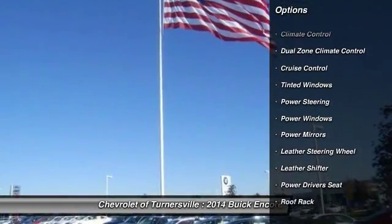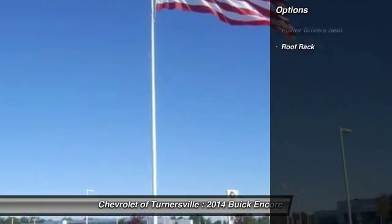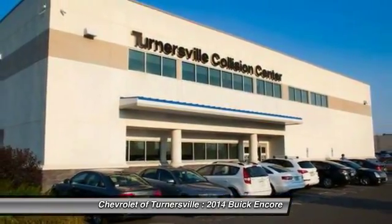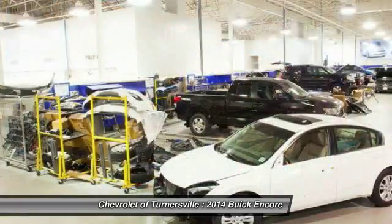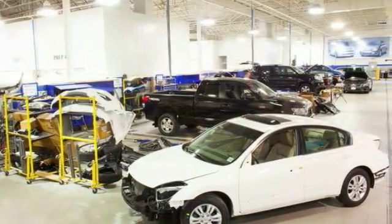Here are some of this vehicle's great options: OnStar, power driver's seat, keyless entry, remote engine start, traction control, dual airbags, leather-wrapped steering wheel, alloy wheels, driver airbag, and power steering.